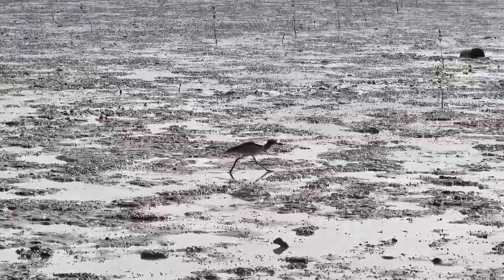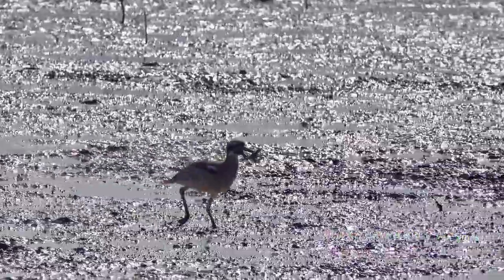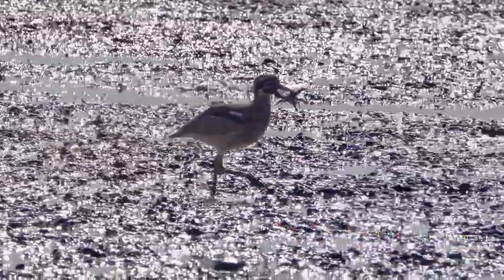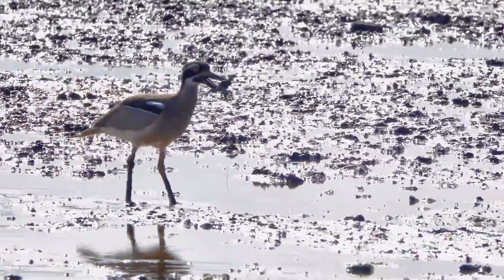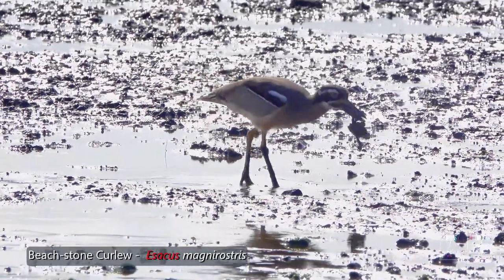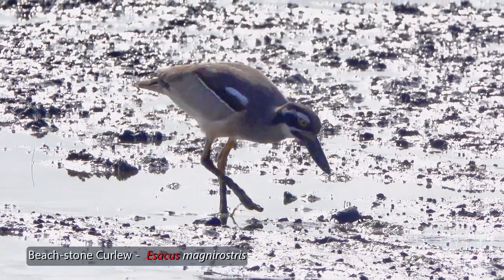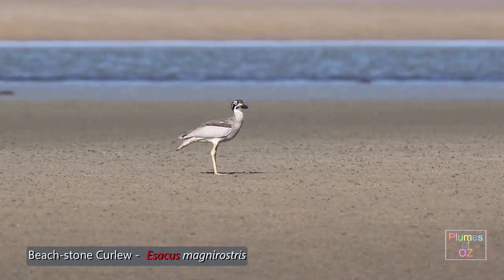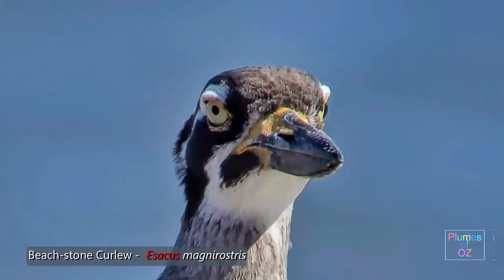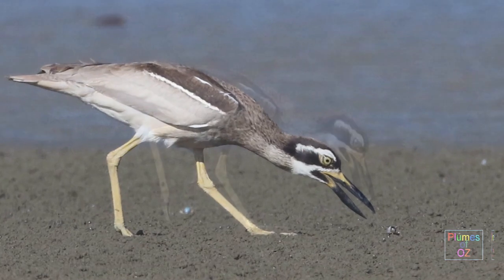The prized food for the beach stone curlew is the crab. The beach stone curlew is again in the family Burhinidae and belongs to the genus Esacus. This bird is found from Southeast Asia going through the Malay Peninsula, Indonesia, PNG, and Australia. There is a second species within this genus with an upwardly curved bill, hence the name recurvirostra, and this bird is found only in southern Asia. So the Australian species is Magnirostris, with its big bill made for chewing up crab.